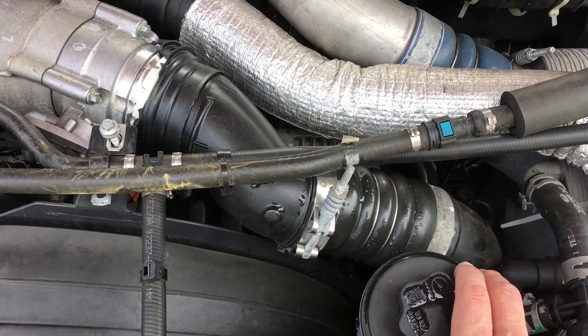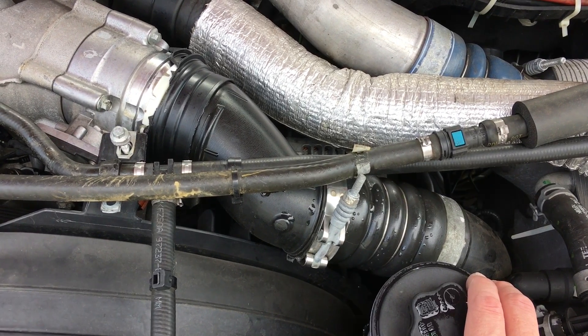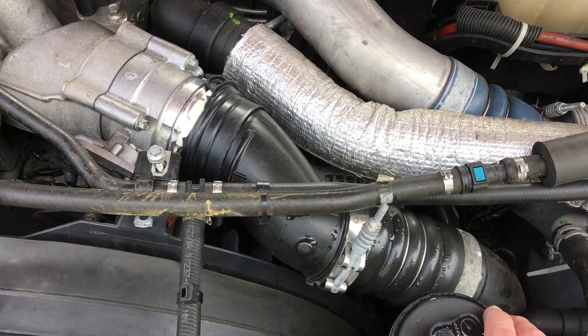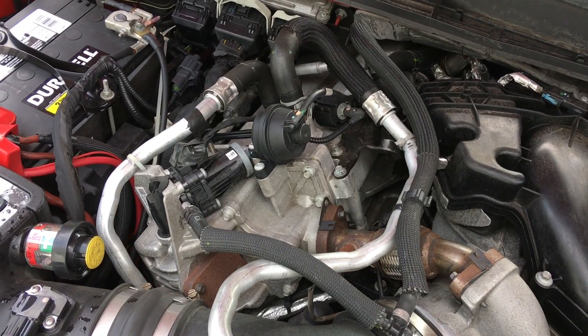I'm running higher than normal boost because of the tuner. Normal boost maxes out around 25 pounds, but I'm maxing out around 35 pounds of boost with the factory setup still in place. I still have the EGR cooler on here — I haven't gotten around to deleting that yet.